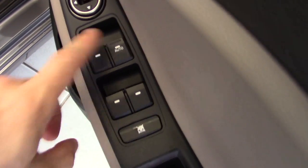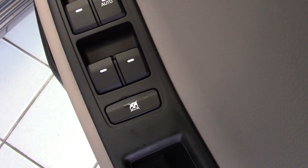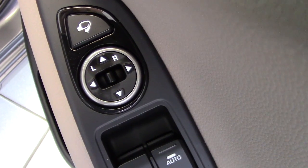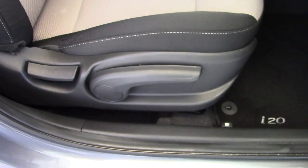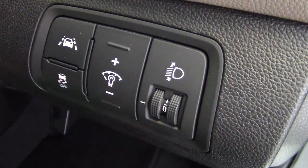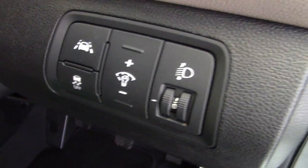Into the driver's side now — we've got switches here for the four electric windows, plus a window lock switch to stop small children messing around with them. There's the electric mirror switch and a switch to fold the mirrors in. We have a height-adjustable driver's seat, and buttons to the right of the steering column for the lane departure warning system — a very good safety feature — and the ESP traction and stability control.